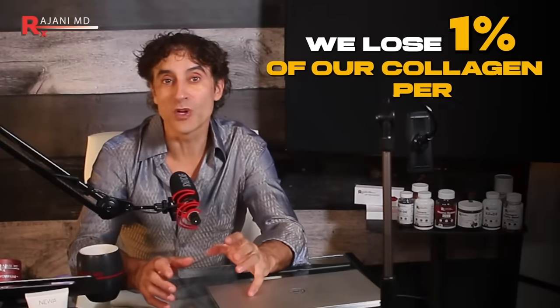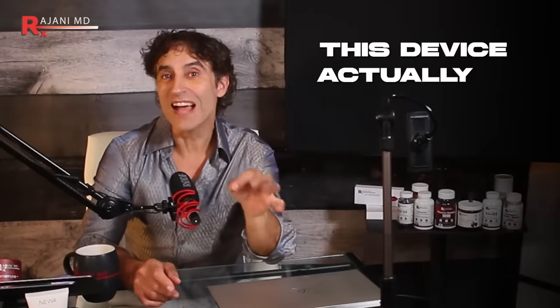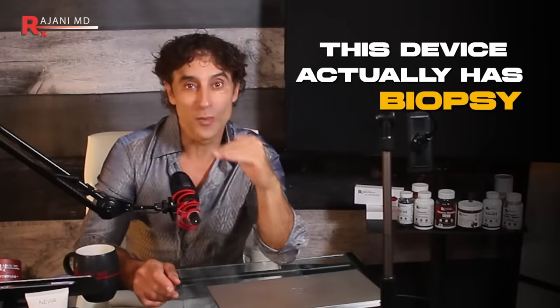We lose 1% of our collagen per year from the age of 30. But what if you didn't lose it? What if you maintained it? This device actually has biopsy proven results. That's like turning back the clock for years.